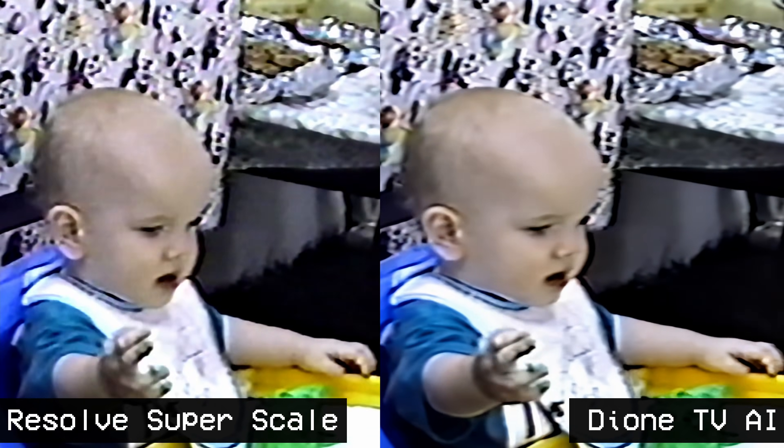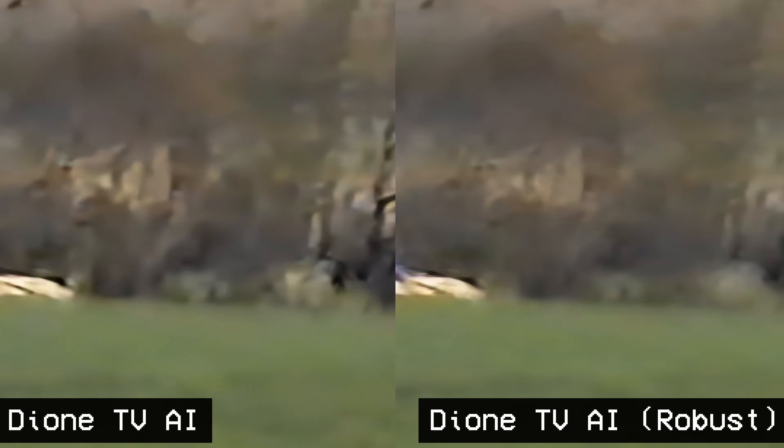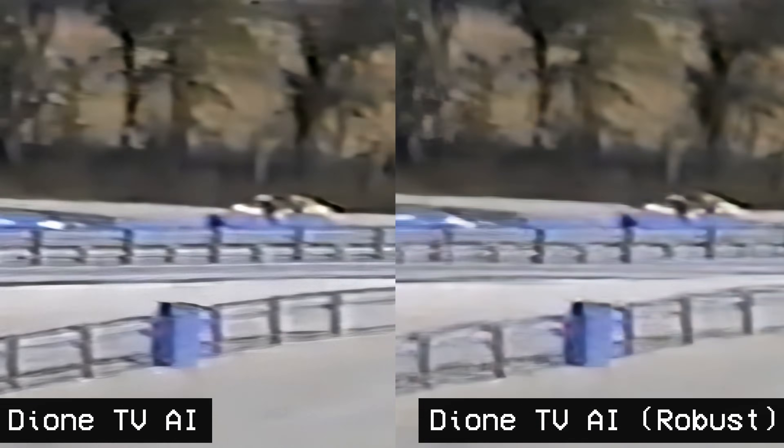This does look significantly better blown up to a 4K TV than any of the other options in most cases. With the 8mm car tape, I found the robust version of the Dione AI to look the best, as the standard one produced a bit of ghosting — but this was the only sample where I found this to really matter.